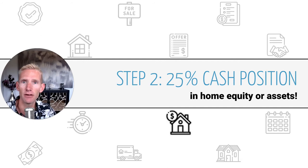The second step is to verify and prove that you have a 25% cash position in either home equity, assets, or a combination thereof. So if you have 10% in equity and another 15% in assets, that's fine. If you have it all in equity in your current home, that's fine. If you have it all in cash or in an investment account, that's fine as well. As long as you have a 25% cash position between home equity and assets combined, you're in good shape and can utilize this program.